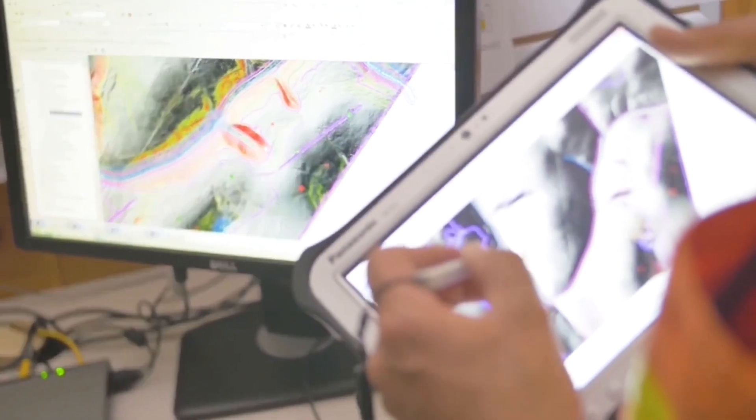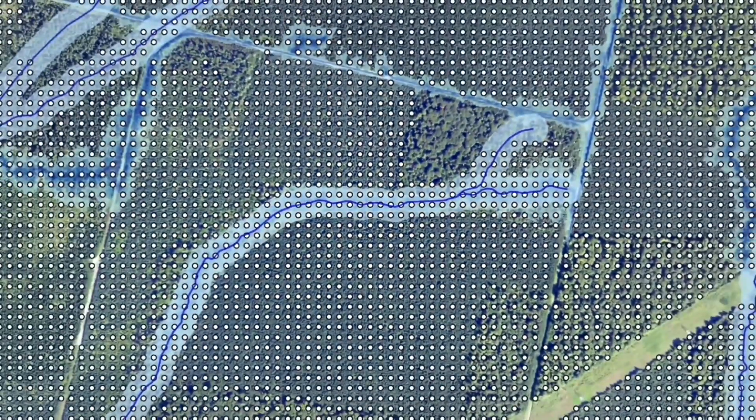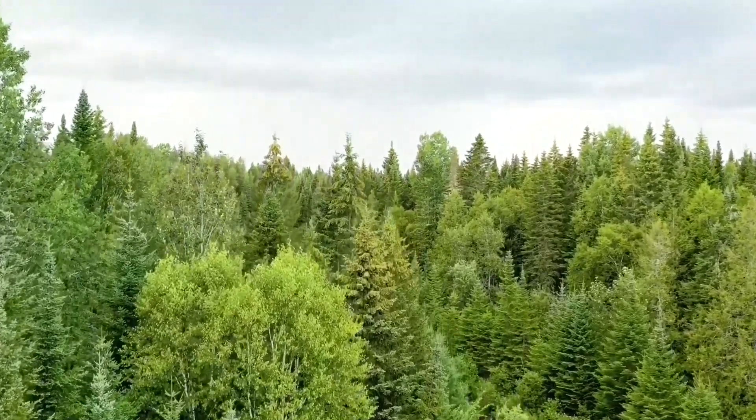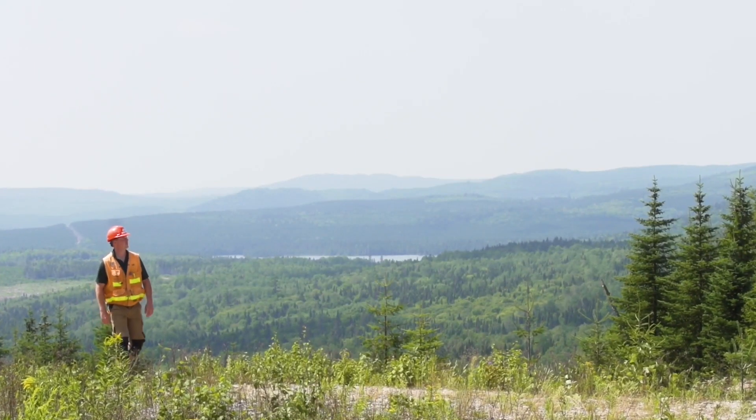Each of these silvicultural interventions requires information related to the previous treatment and to the overall objectives for the future of the site. We're essentially digitizing the forest and making silvicultural decisions at a level of precision that would not have been possible a few years ago. The goal is to facilitate site-specific forest management to ensure that we're growing quality trees as fast as we can.